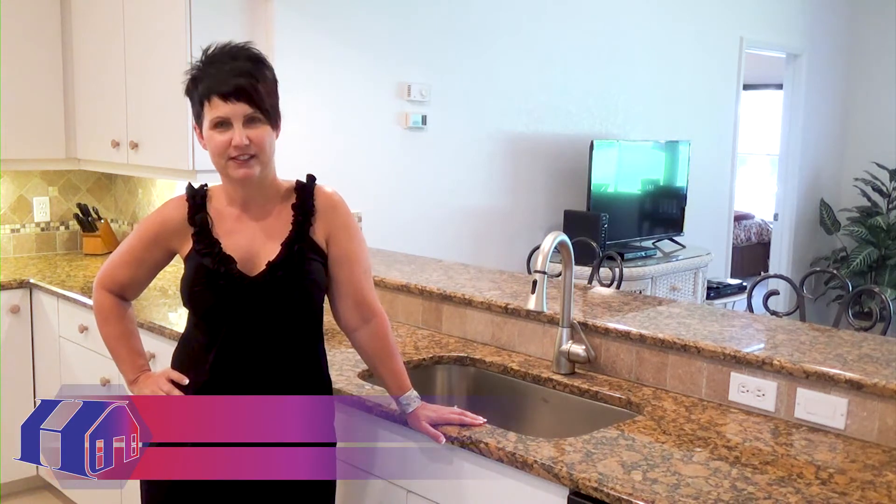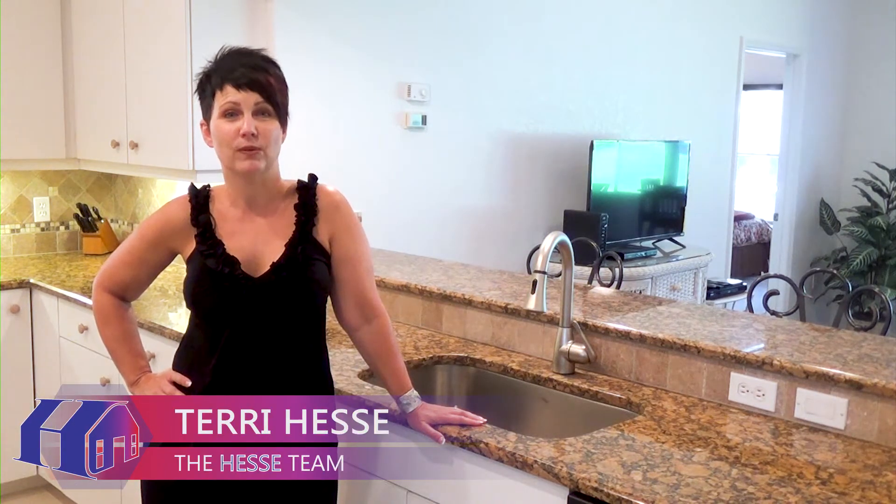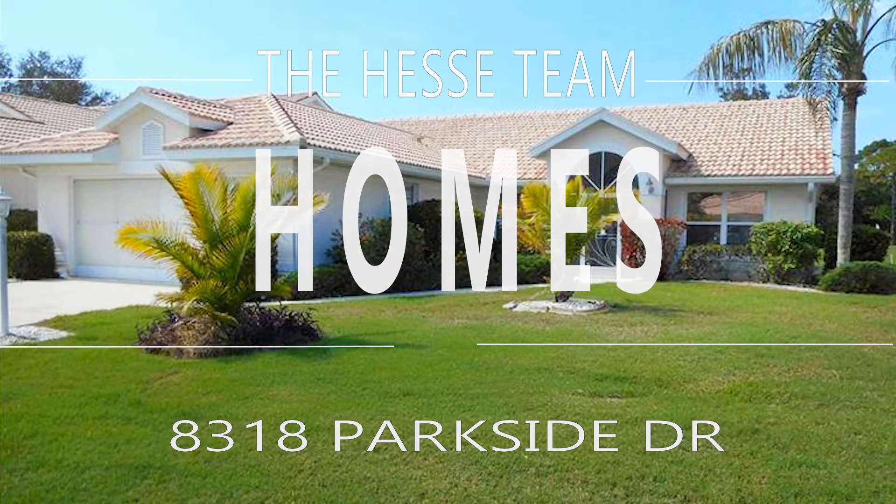Hi, I'm Terri Hesse with the Hesse Team and today I am showing you 8318 Parkside Drive, nestled within the community of Oyster Creek.